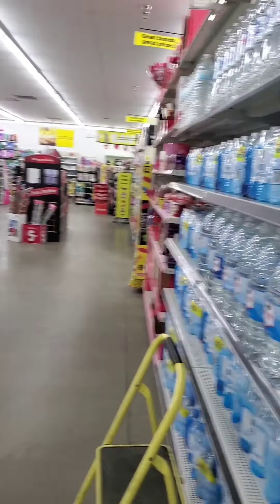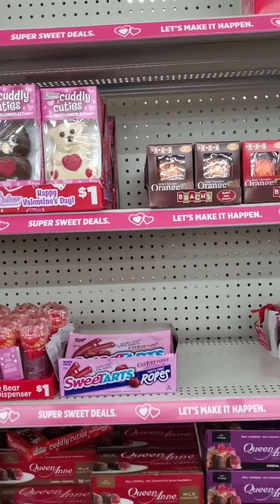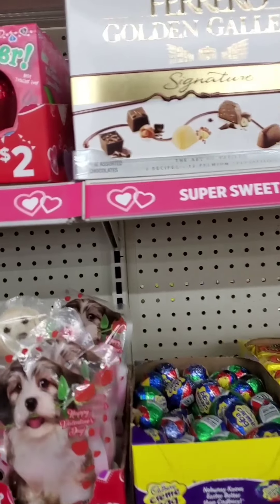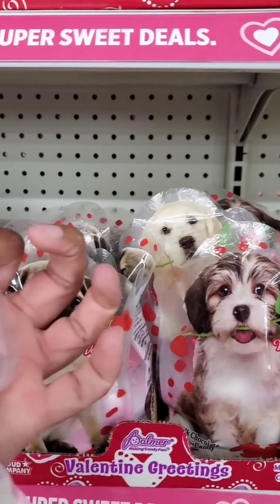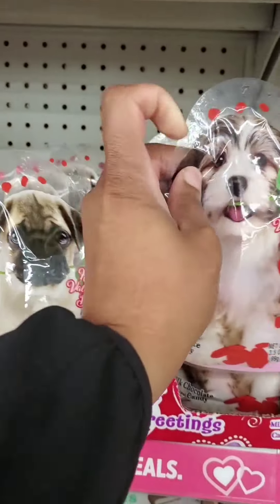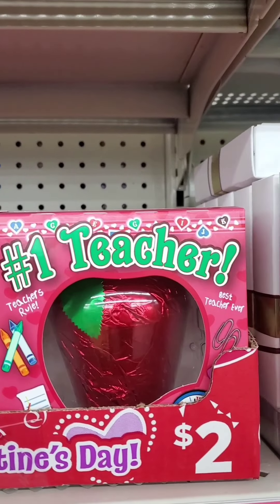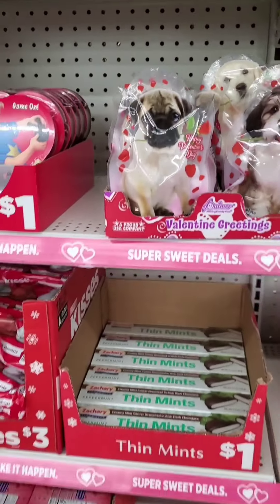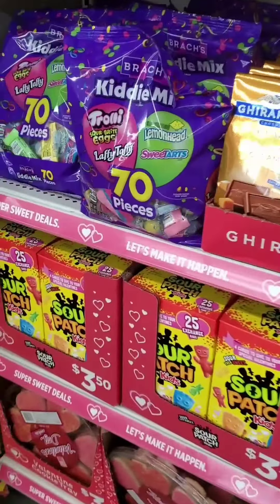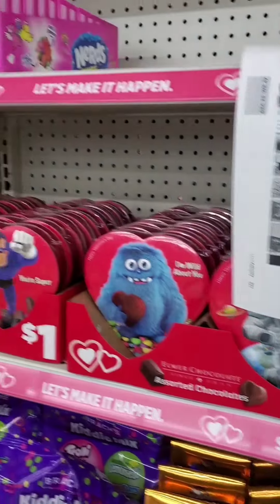Let's keep it moving — water, some Valentine's stuff. I just saw these in a haul and these are not for dogs, these are actually chocolate. I think this is a chocolate apple for a teacher — nice, nice, nice. They have heart-shaped cookies down there.